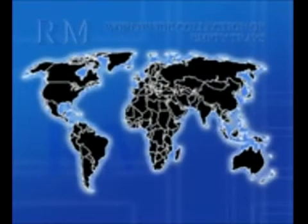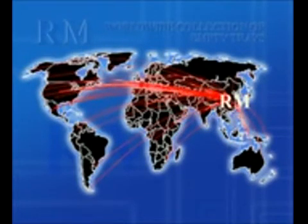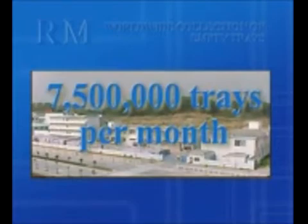Luckily, an elaborate network exists for global collection and reuse of empty IC trays. Close coordination between R. Mitchell, leading chip makers, and over 1,500 board assemblers worldwide has extended the longevity of IC trays. R. Mitchell collects an average of 7.5 million trays per month.